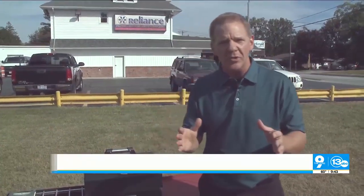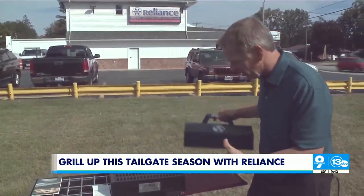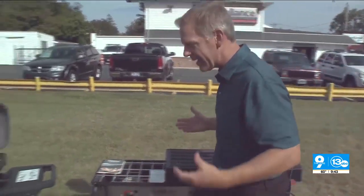My favorite time of year — football season. Some people call it autumn, I call it football season. Part of football season is tailgating, right? Like this grill here, although there's a problem with this grill: there's nothing on it. When you go to tailgate, you've got to have something.